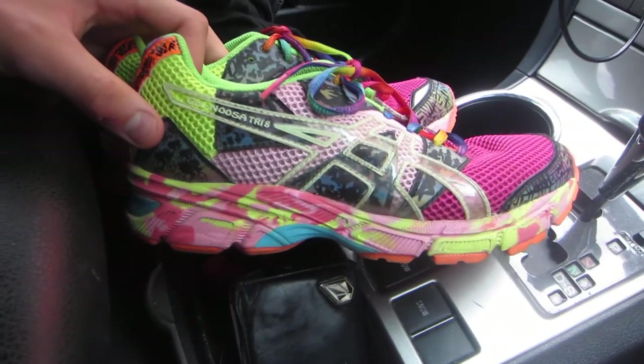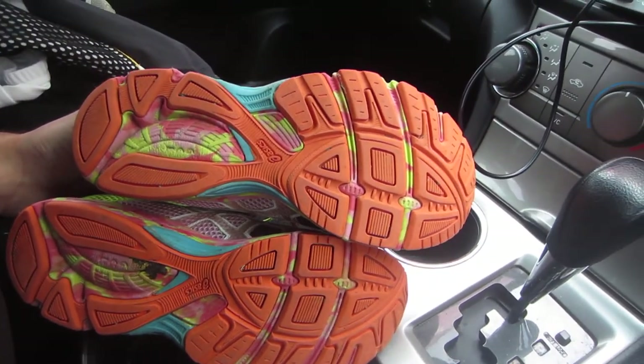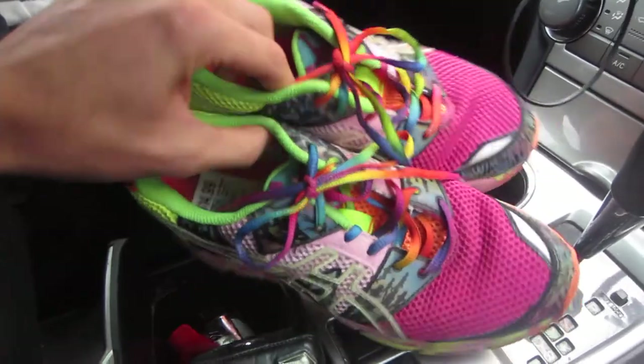I did pick up some Asics Noosa Triathlon 8 shoes — women's — for $15. They had another pair there but that pair had a lot more wear at the bottom so I wasn't willing to get them. These ones are about a $50 to $55 pair of shoes.